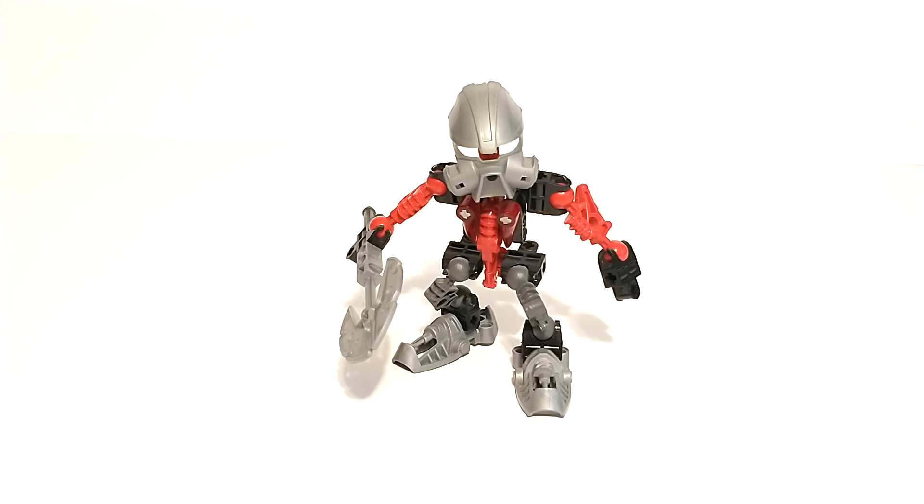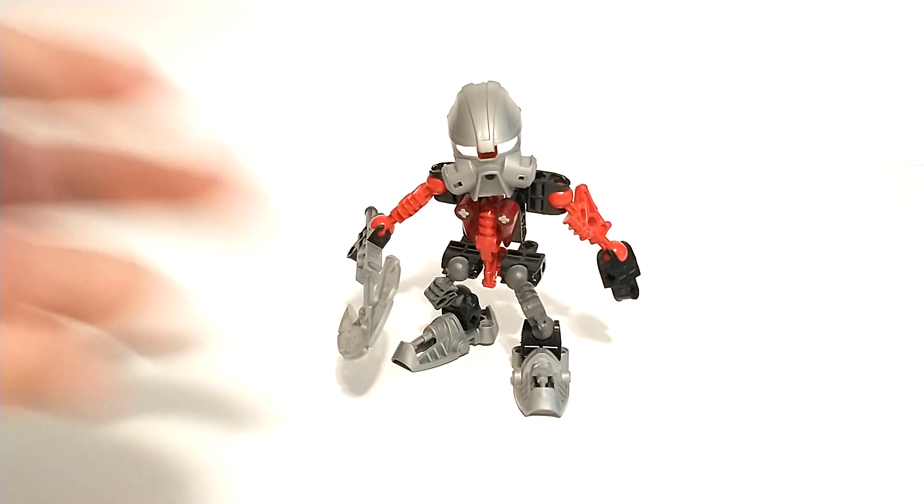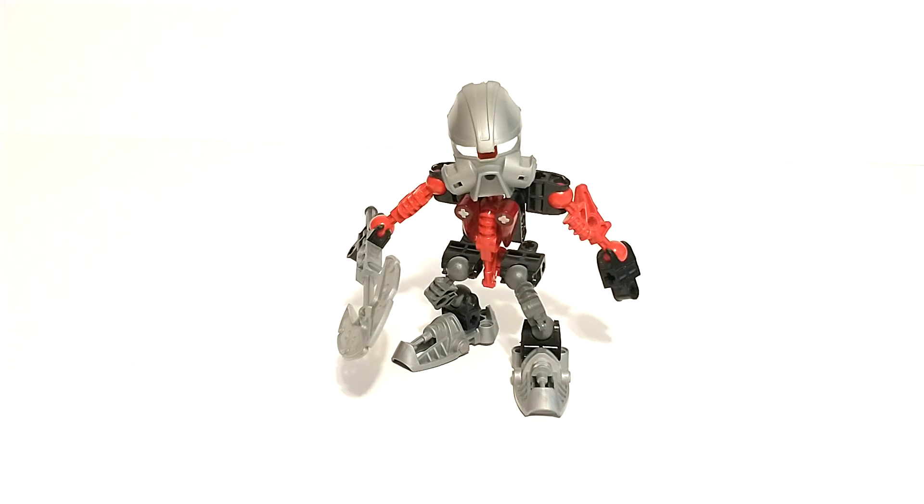Hey guys, it's Skybird here and I'm coming at you today with another bootleg review, this time of the set Turaga Norik from the brand — I'm not sure. This was actually sent to me by one of my friends relatively recently. I'm doing a haul video on the product they sent me with a couple of interesting things in it, and one of them was this set. I wasn't too excited to get it, but I thought I may never see it again, and since I'm already getting this package and paying for shipping, I might as well get this one too.